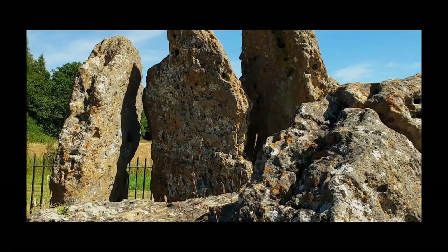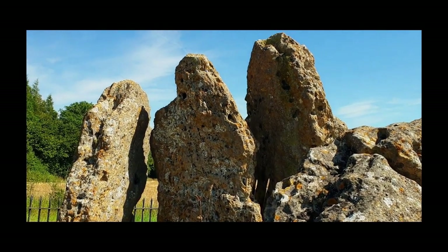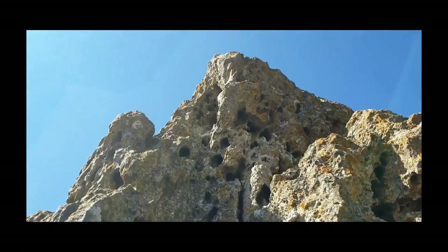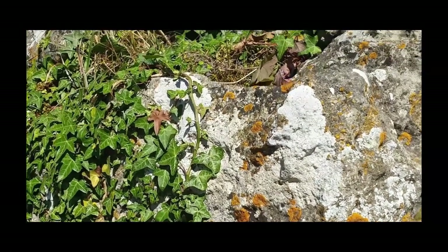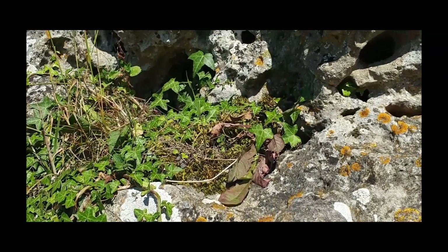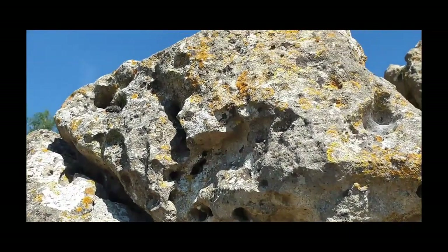The capstone would have been placed on top of the uprights. The Whispering Knights were probably one of the earliest funerary monuments in Britain, and pottery found in the immediate vicinity suggests that the tomb was venerated over millennia — from the early Neolithic, Beaker, and early Bronze Age. The monument got its name as part of a Saxon legend about a king and his army who were outwitted by a witch and turned to stone.